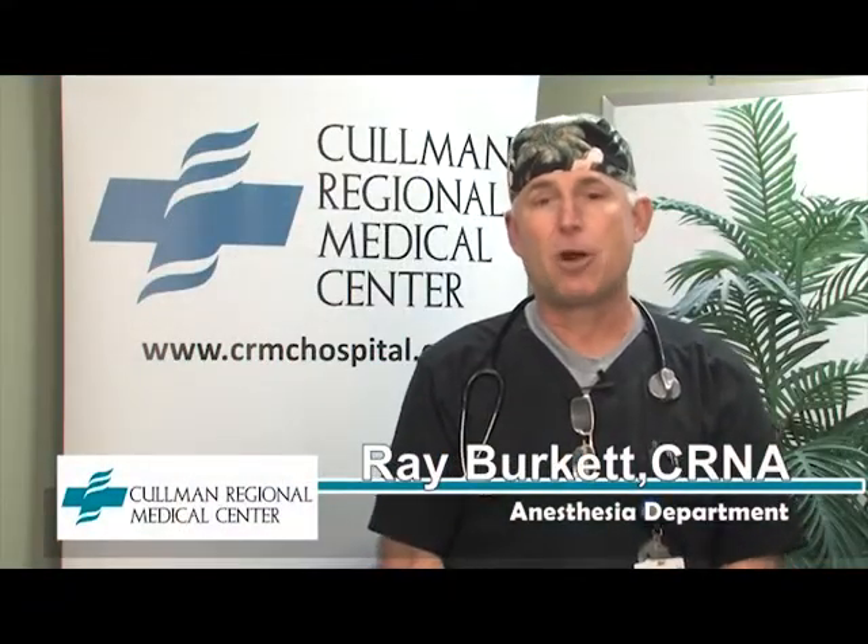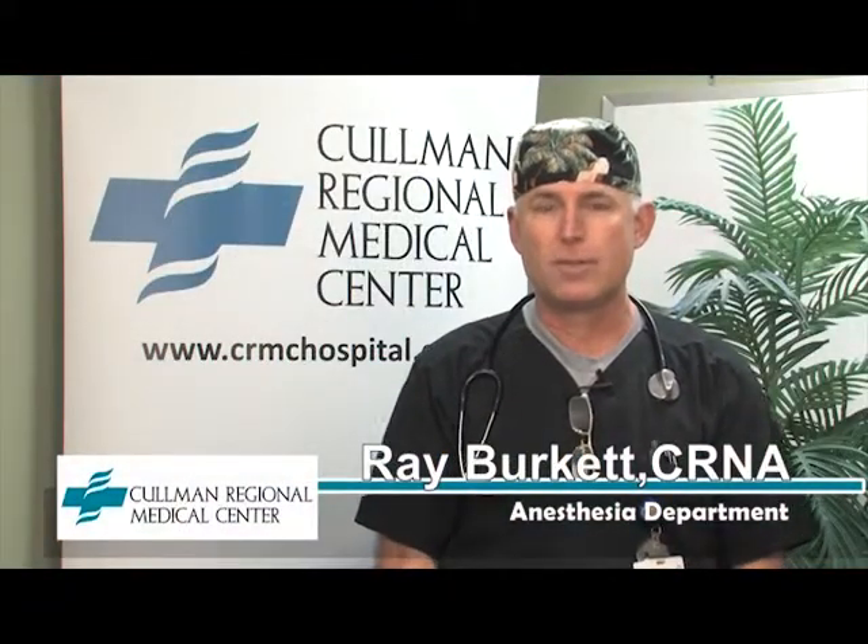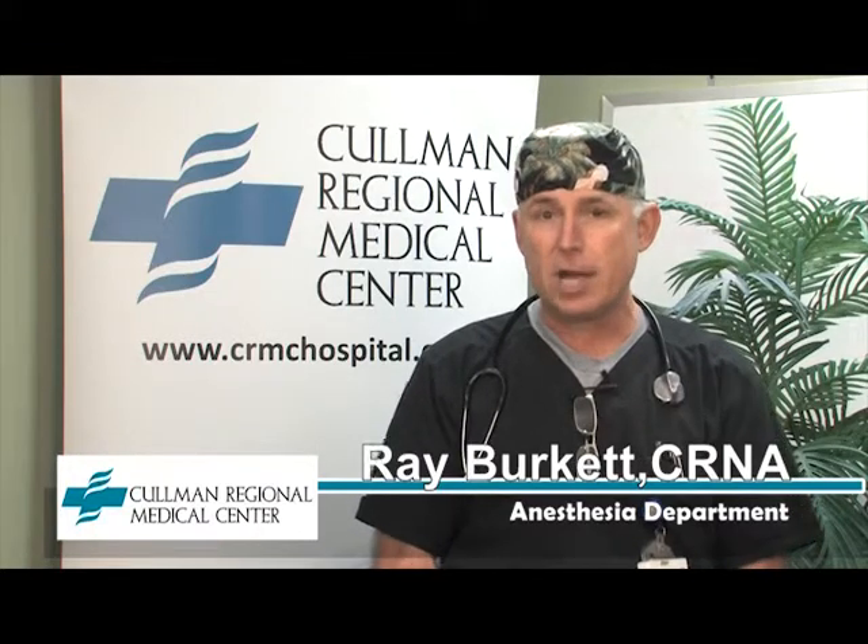Hi, I'm Ray Burkett with the anesthesia department at Coleman Regional Medical Center. I'm one of the nurse anesthetists here. I want to talk to you today about the anesthesia you'll receive for your joint replacement surgery.